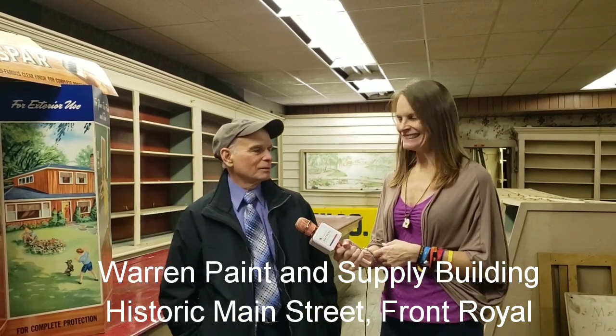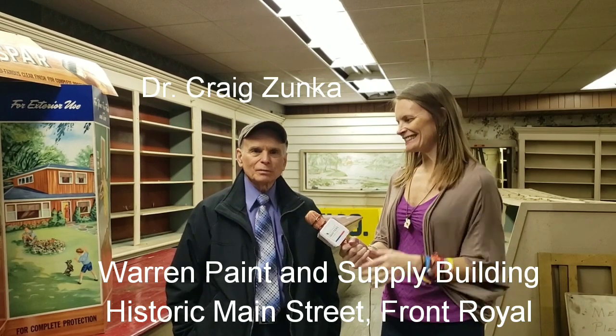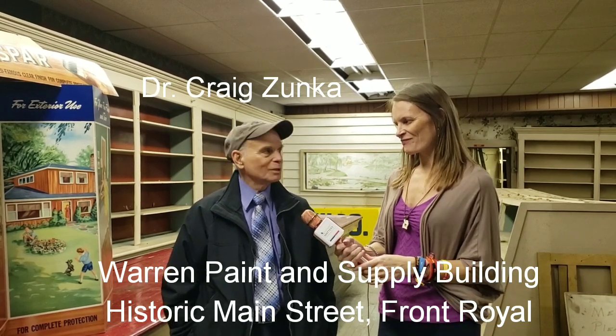I'm Dr. Craig Zunka and I'm going to give you the history of the Warren Paint and Supply Building.